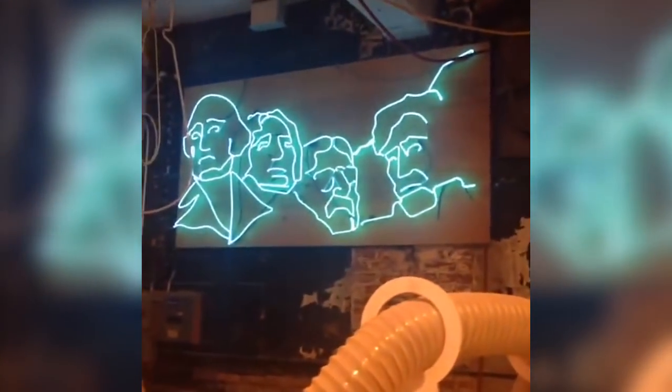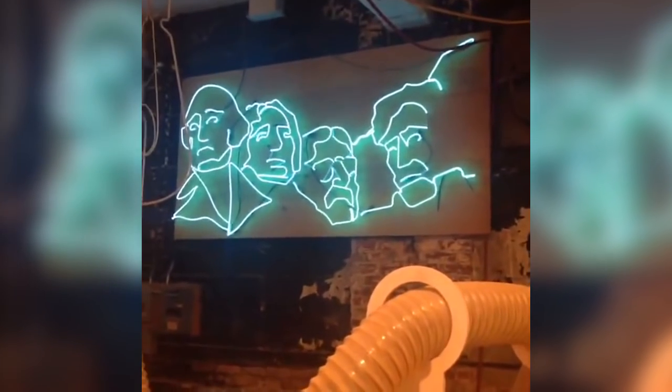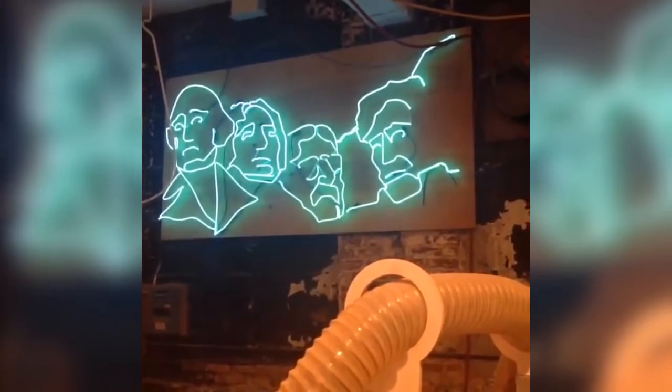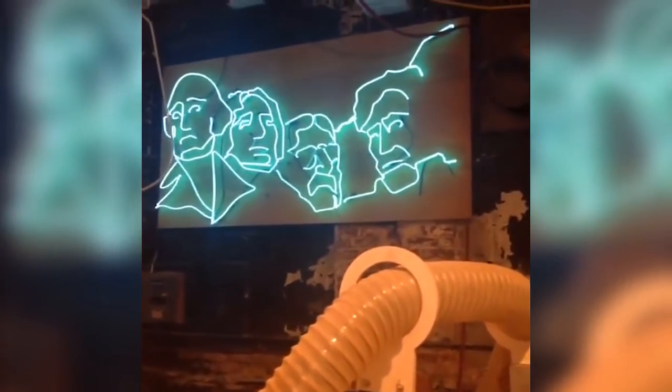Mount Rushmore was an awesome President's Day window done by one of our favorite collaborators, David Hoey, who's the head of visual at Bergdorf Goodman. He's in the movie — I think it's always on airplanes lately — called 'Scatter My Ashes at Bergdorf Goodman,' and he kind of steals the show.